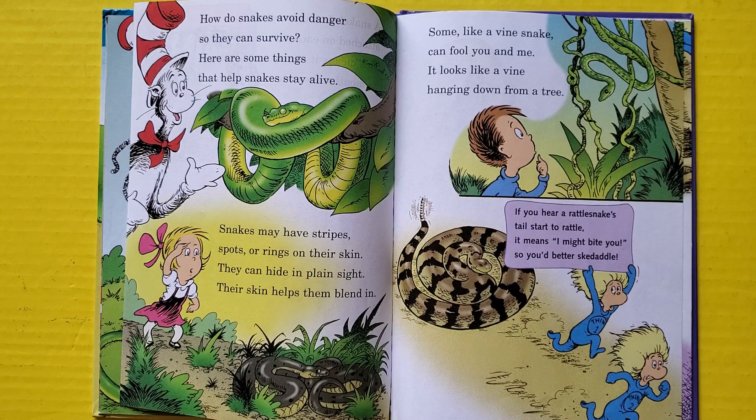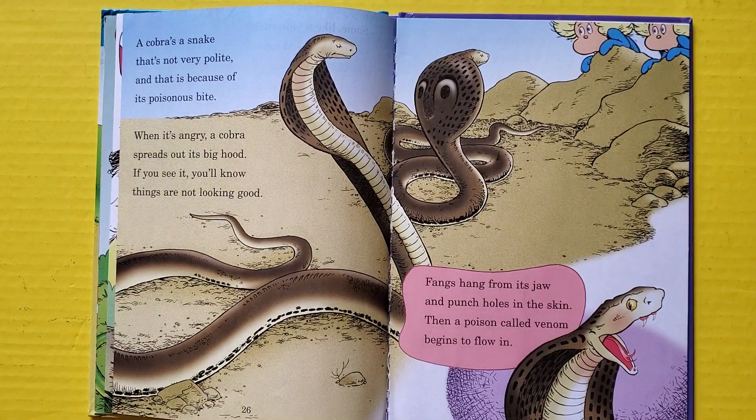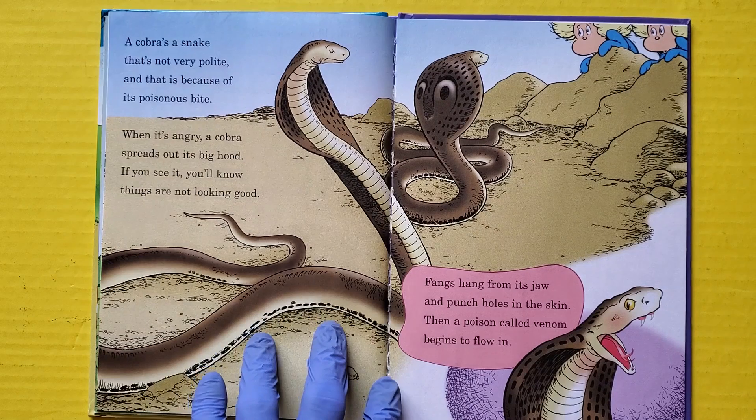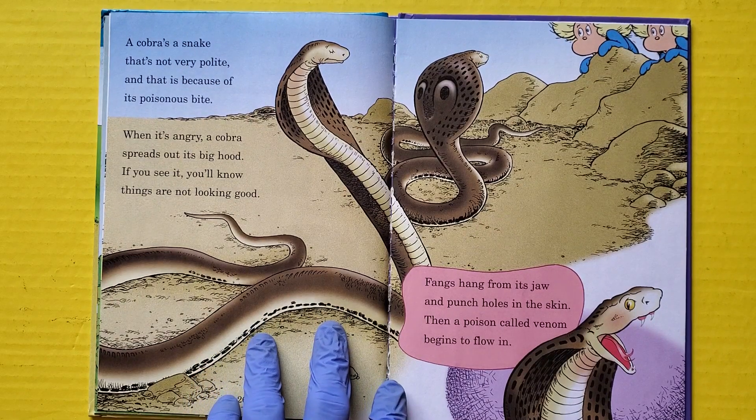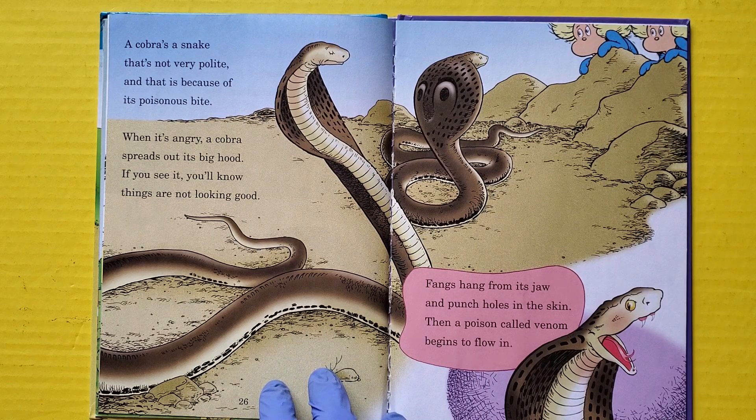If you hear a rattlesnake's tail start to rattle, it means 'I might bite you, so you better skedaddle!' A cobra is a snake that's not very polite, and that's because of its poisonous bite. When it's angry, a cobra spreads out its big hood — if you see it, you know things are not looking good.